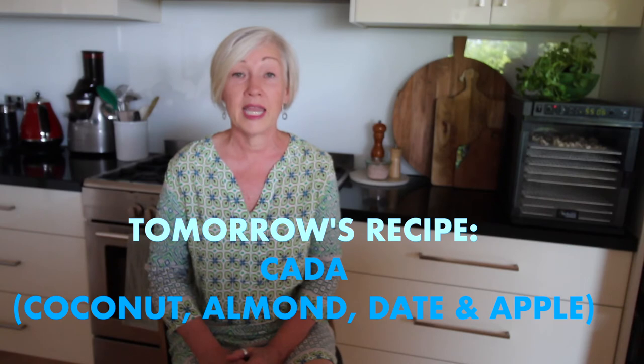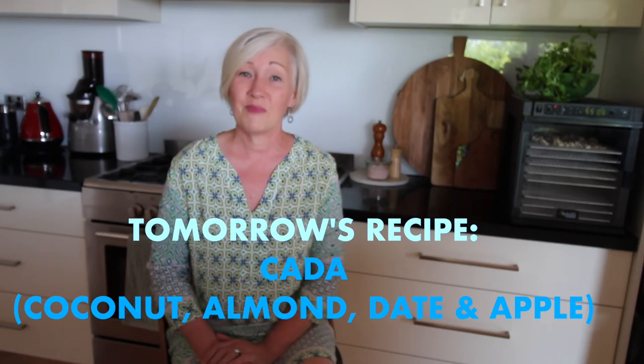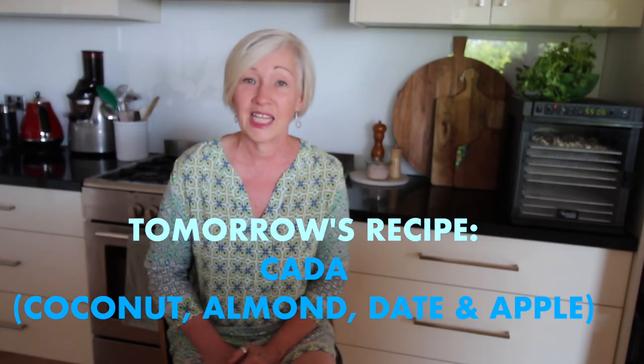So come along with me for the ride, enjoy some of these recipes, and share them with any family and friends that you think may love them as well. Please don't forget to leave me a message in the box below and let me know what you think about them. So let's get into the kitchen and get cooking.